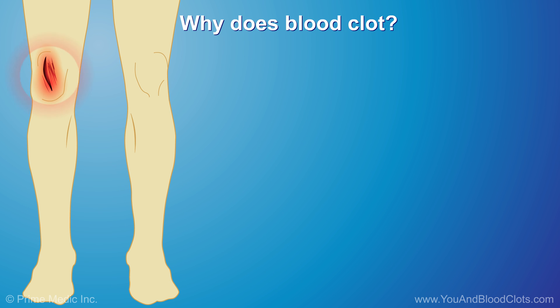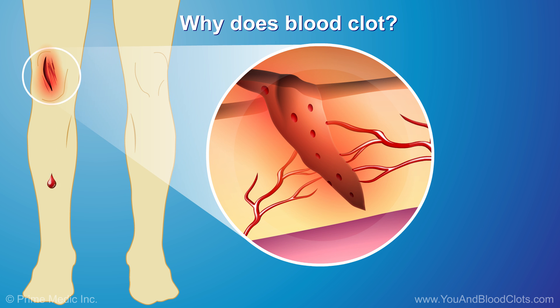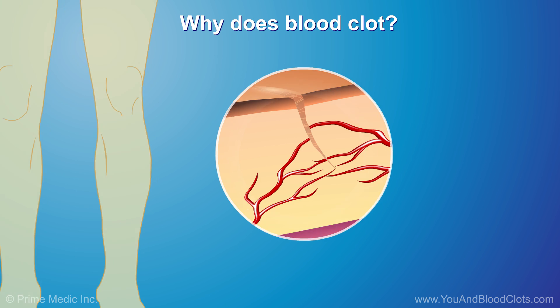The body creates blood clots to help stop bleeding and help wounds heal. For example, scabs are blood clots on the skin that form to stop bleeding from a cut or injury. Clots also form when we have injuries inside the body. Most of the time, the body will get rid of the blood clot once the injury or wound heals.